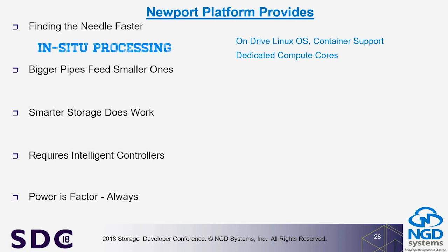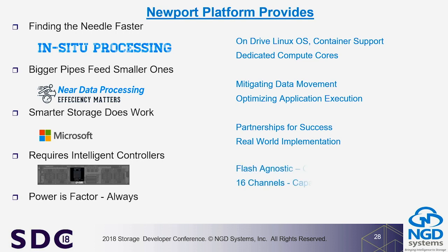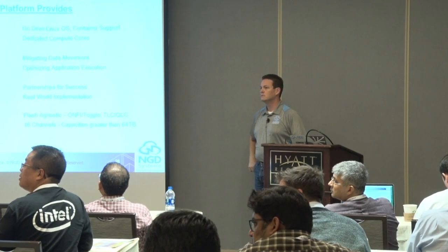For us, finding the needle faster through in-situ processing is the core tenant of computational storage — it's all about near-data processing. There are absolutely other ways to do near-data processing, and there are absolutely cases this won't solve your problem. The controller is flash-agnostic, supporting TLC and QLC today. We've characterized early QLC parts and can get half a drive's write per day at 1 GB/s write to QLC with our flash management algorithm.